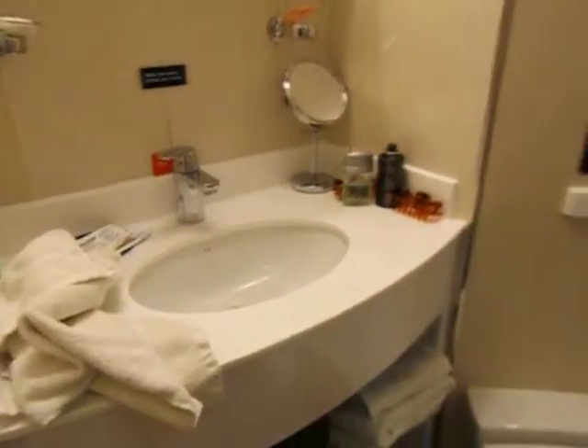The bathroom is pretty good — or shower room. It's a decent size and brand new.